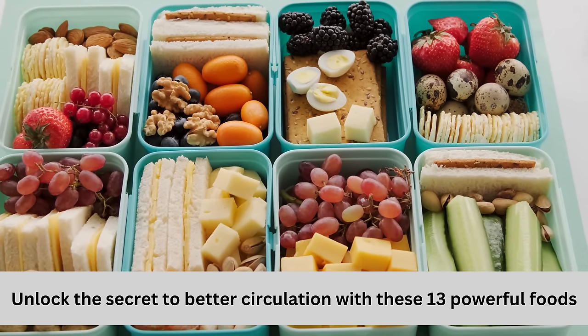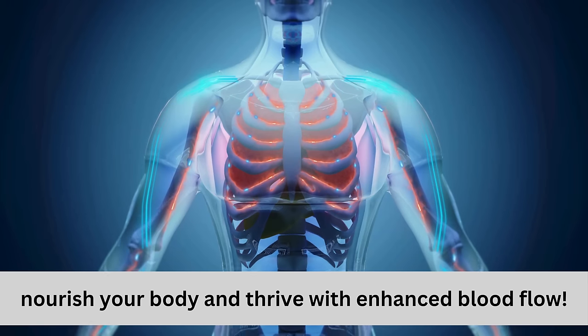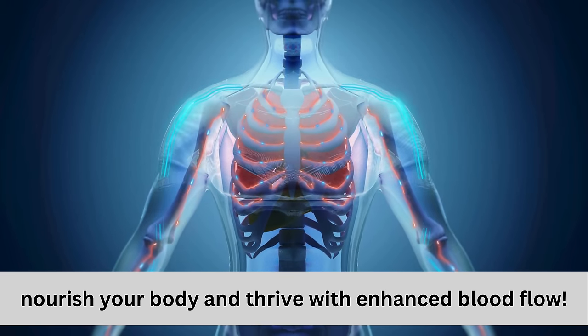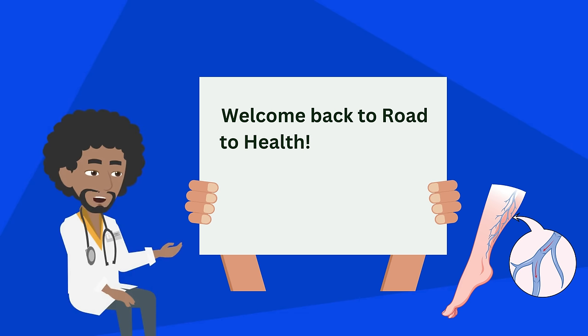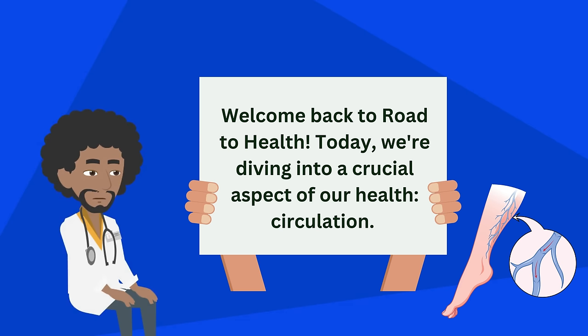Unlock the secret to better circulation with these 13 powerful foods. Nourish your body and thrive with enhanced blood flow. Welcome back to Road to Health. Today, we're diving into a crucial aspect of our health: circulation.